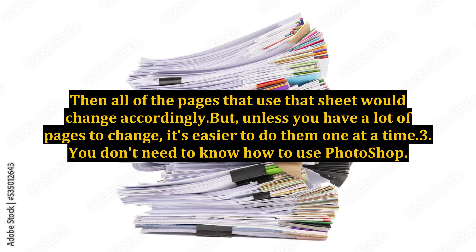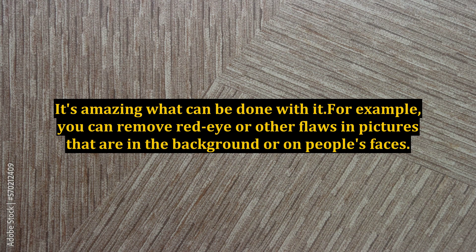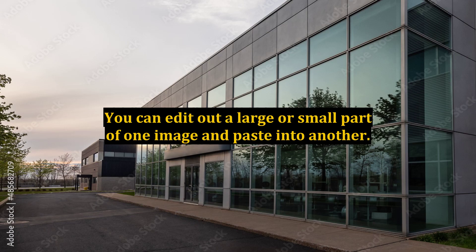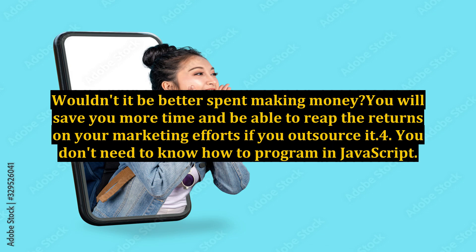Number 3: You don't need to know how to use Photoshop. This software is the industry standard for creating and modifying images and pictures. It's amazing what can be done with it — for example, you can remove red eye or other flaws in pictures, or edit out part of one image and paste it into another. But is that really the best use of your time? Wouldn't it be better spent making money? You will save time and reap better returns on your marketing efforts if you outsource it.